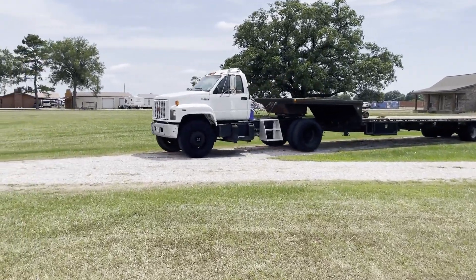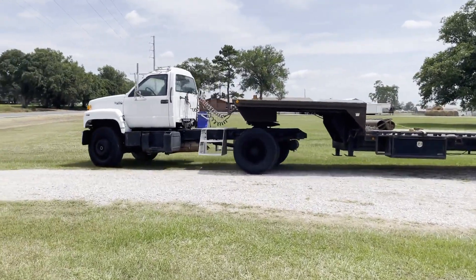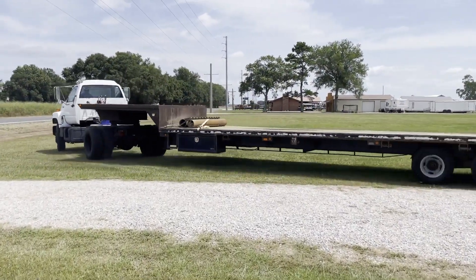This truck does crank, it does run, it does drive. This truck was driven in from about 60 miles away, so we do know that it runs and drives. It's used every day — it was a daily driver.